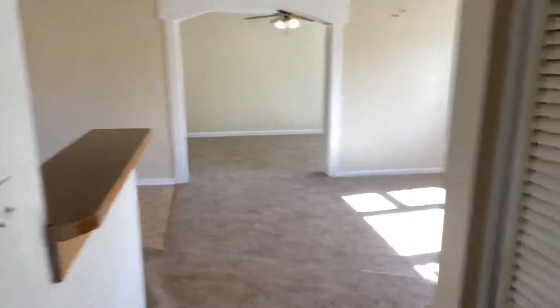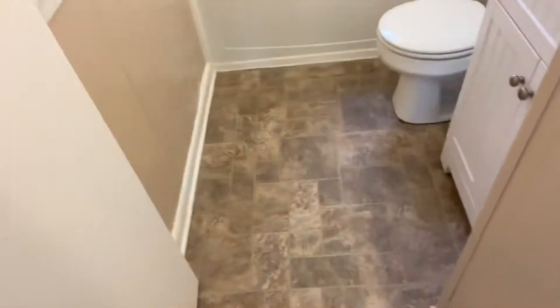Most of the windows are new or newer. The previous owner just painted — that's why some of these closet doors are off, but those will just pop back on. Co-closets, linen. Here's the full bath, newer vanity, and new paint.